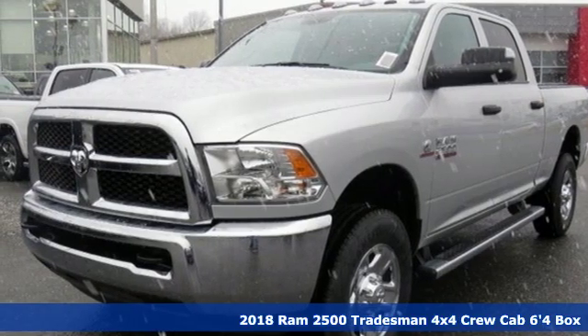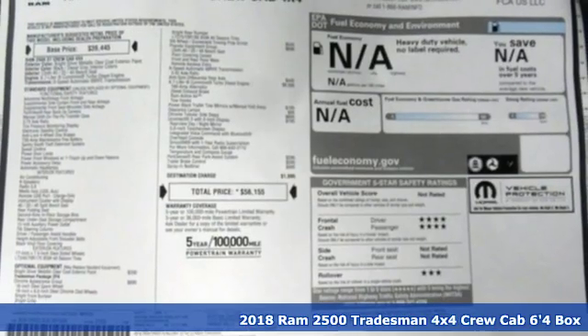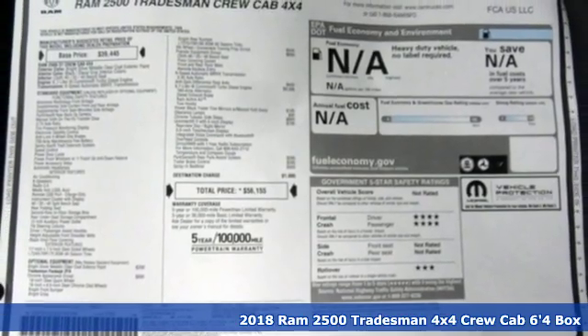It's a new 2018 Ram 2500. Engineered to get things done. Engineered to be a Ram.